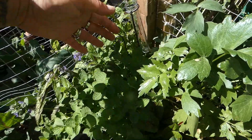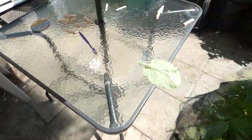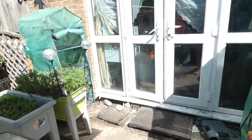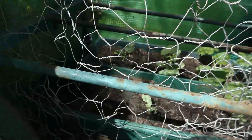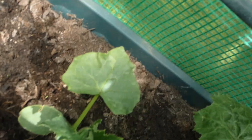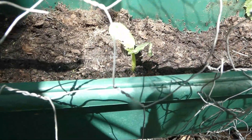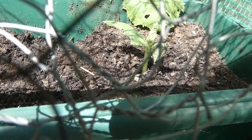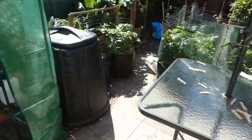Catmint's gone crazy - everything's gone crazy there to be honest. Right, let's have a look in the greenhouses. In here are our cucumber plants. We've had to put this wire up because one of my dogs - as you can see the leaves - it keeps eating the cucumbers. Not impressed with the dog, not impressed at all.